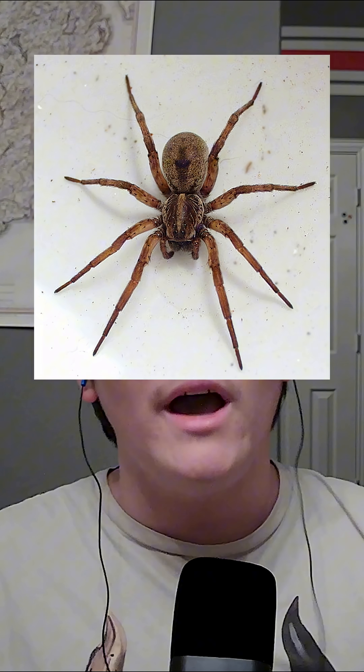And now you know the differences between spiders and harvestmen, aka daddy longlegs. Thank you all so much for watching.